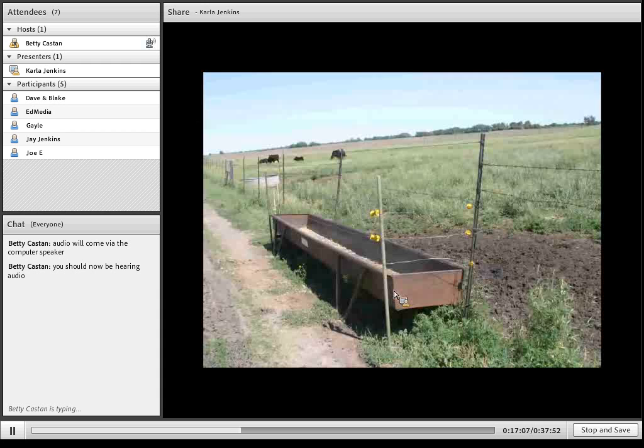This is a picture Rick Rasby sent from the eastern side of the state. In a situation where a producer didn't have a backgrounding lot or wasn't close to a feedlot, you can make a bunk of sorts by putting it in the fence line. The truck can come along one side and put the feed in, and then there's a hot fence to keep the cattle from jumping out of the bunk. Part of the fence has been taken out so they can reach in and eat — that's another way that feed could be supplied.